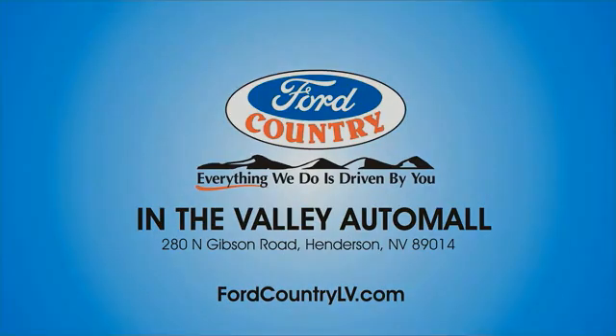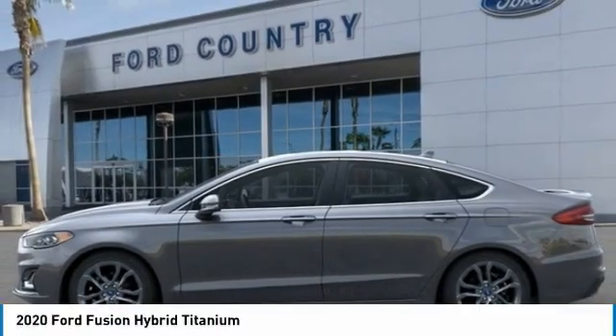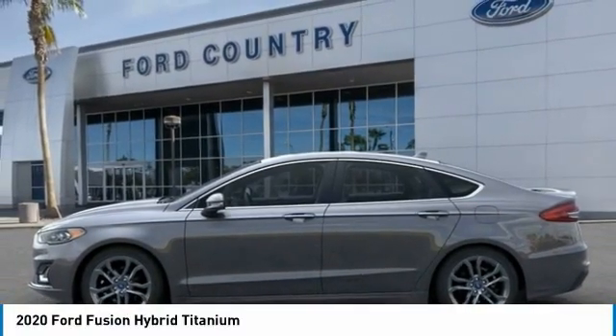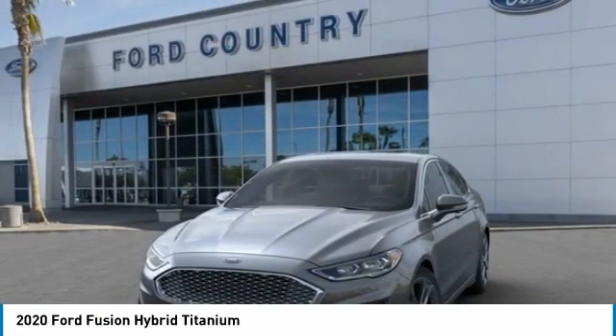Visit Ford Country in the Valley Auto Mall today. Come test drive the 2020 Fusion Hybrid. You can have both impressive power and great economy in a Fusion. Here are some of this vehicle's great options.